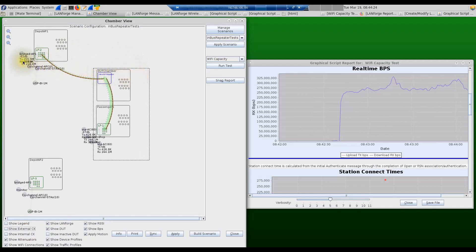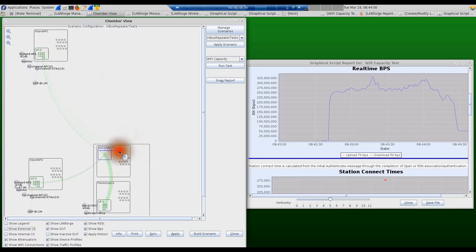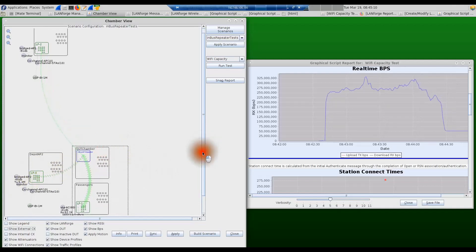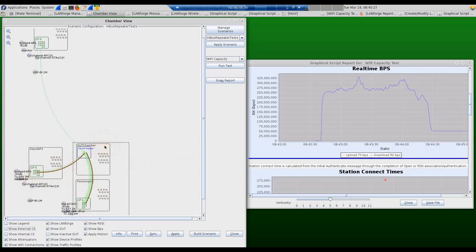The signal goes from -62 dB to -73 dB as we increase the attenuation between the device under test and depot AP one. As we mimic the motion of the bus from depot AP one to depot AP two, the in-bus AP connects to depot AP two and sees a good signal from it. The throughput drops during the handoff and then comes back up once the device under test is connected to depot AP two and traffic is flowing again, with video files now being downloaded through depot AP two.